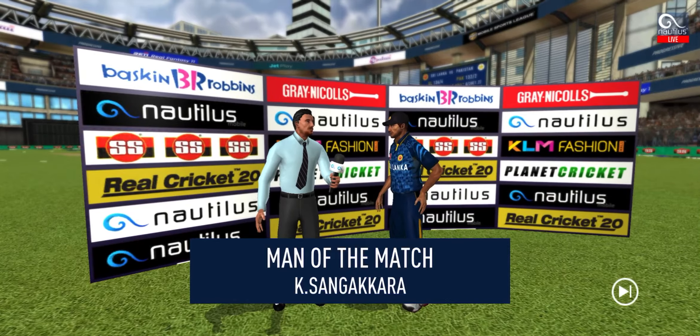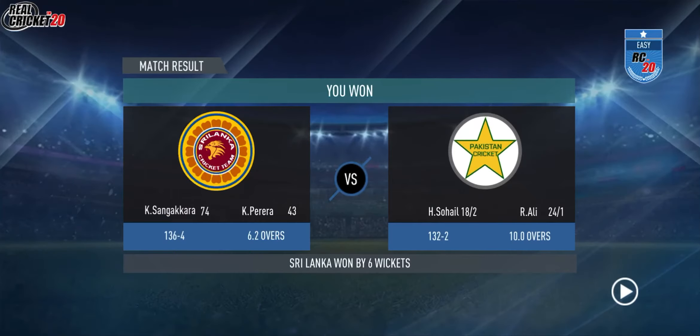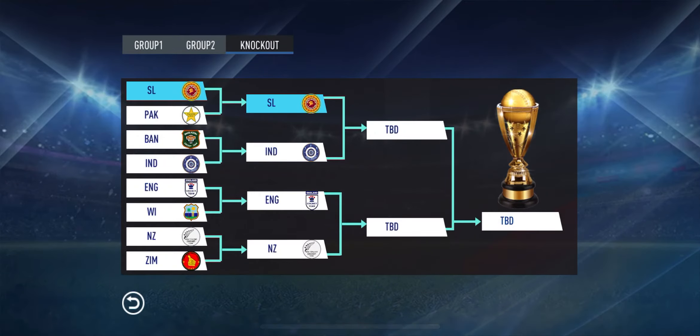I felt I was in top form today and I'm really glad I could contribute towards the team. Thank you.